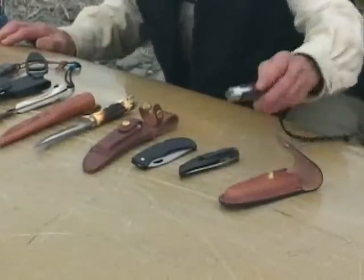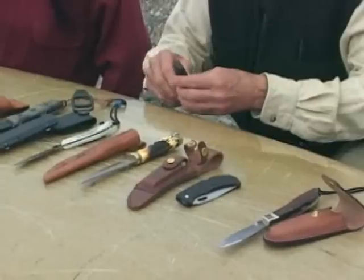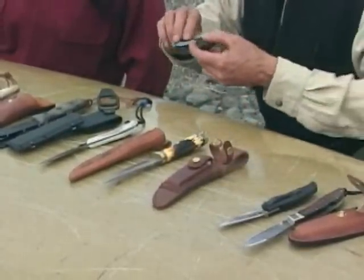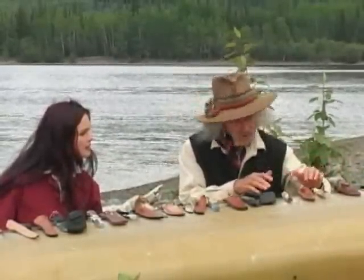Over here we have folding knives, which are more compact than the fixed blade knives. They have their various advantages — these are generally all-around blades for a variety of different purposes. But the fixed blade, of course, is fail-safe because it has no moving parts.